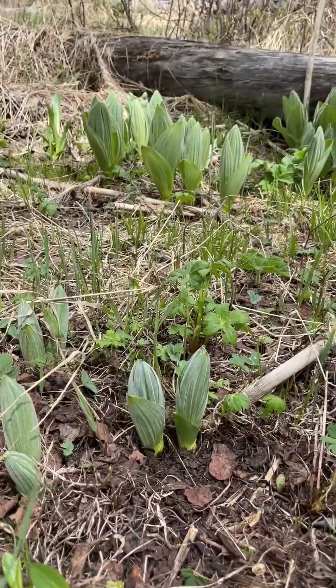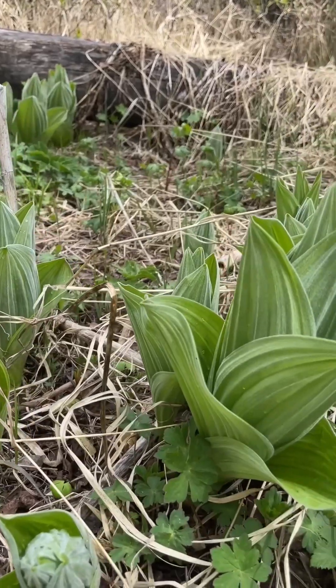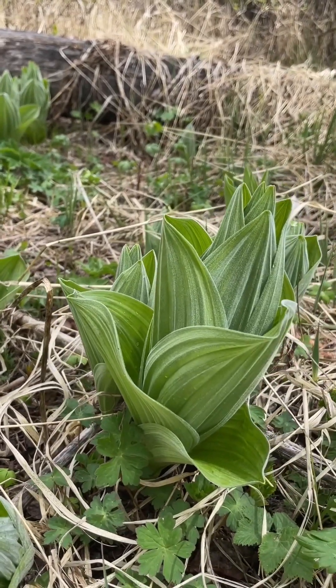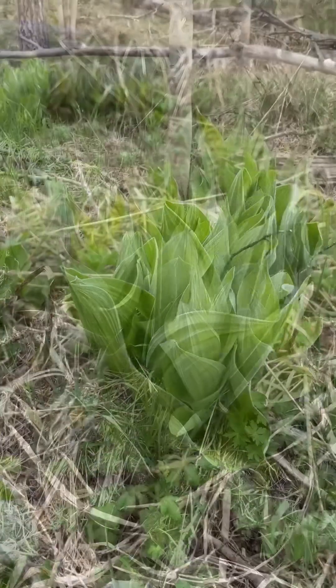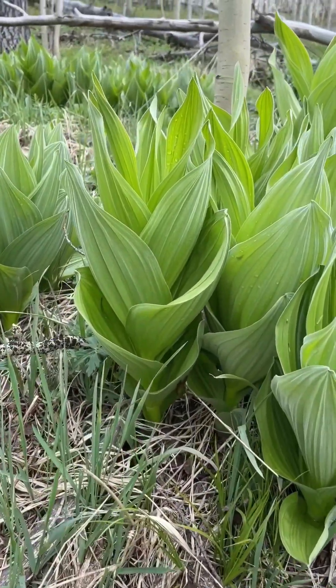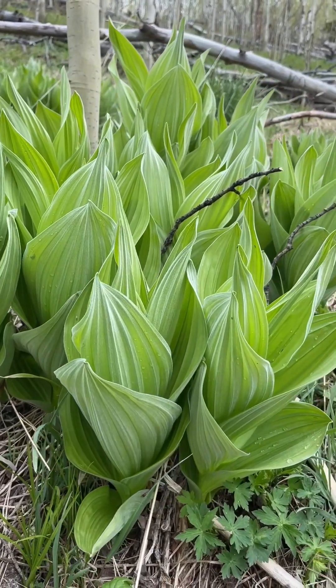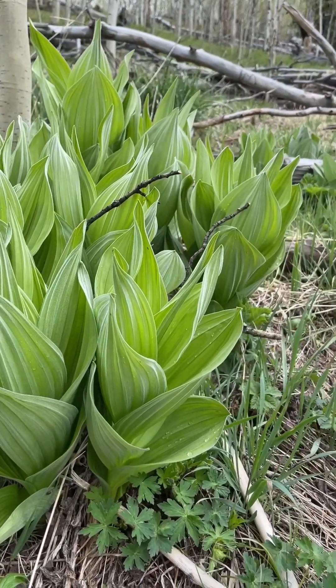They start out looking a bit like fuzzy eggs and then they start to open up and you can see that they have these very big pleated leaves. As they grow they get taller on these thick stalks and the leaves open away from them, making them look like a corn stalk, which is why another name is corn lily.